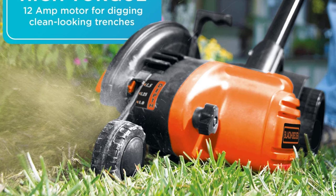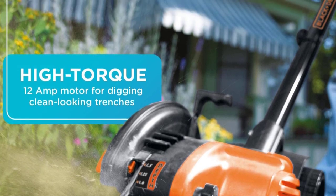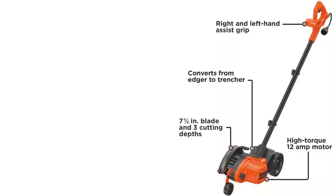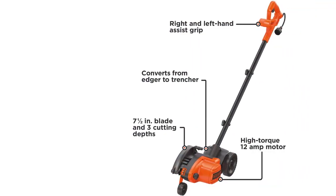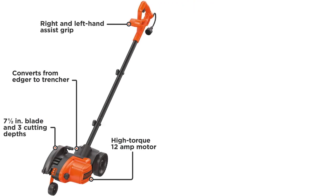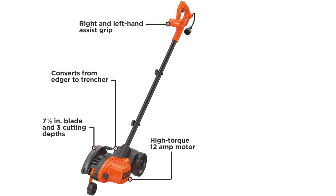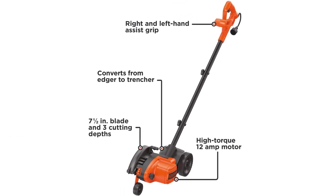The Black and Decker 2-in-1 String Trimmer Edger and Trencher 12-amp LE760 is a lawn edger and trencher in one. It features a heavy-duty 7-inch durable steel blade and comes with an additional replacement blade. Powered by a 12-amp high-torque motor, it can cut through all types of overgrowth with ease. The exclusive pull-up edge guide changes the tool from an edger to a landscape trencher in seconds. Lightweight design for easy portability and affordably priced.